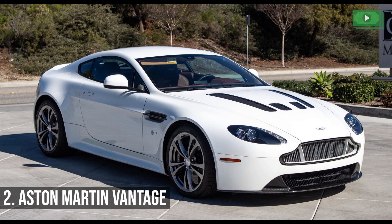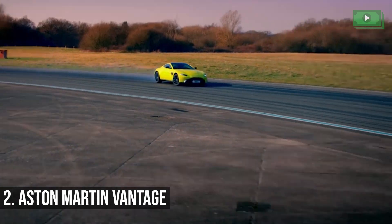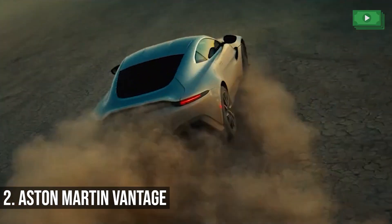The V12 has a strong 6.0L engine that has the capacity to take you from 0 to 60 in under 4 seconds. It will also allow you to exceed speeds of 200 miles per hour. This car is really the dream.